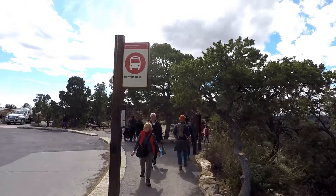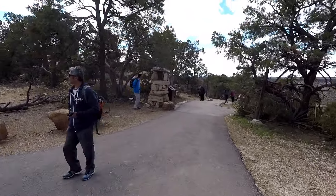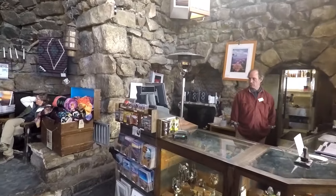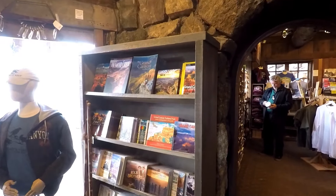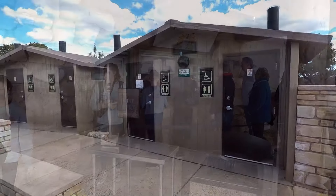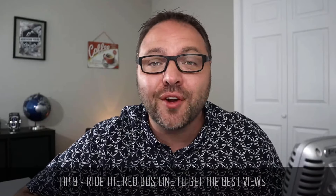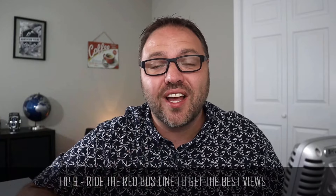Our last and final stop on the red bus line is Hermit's Rest. You'll find some really cool rock sculptures here, some shorter paths that lead to the Hermit Trail if you want to hike down into the canyon, and great views from up here. They've got a gift shop — check out these cool rock arches and the fireplace inside. People are sitting here relaxing and picking up souvenirs. You can also grab a snack and use the restrooms, which are plentiful here. Tip number nine: do the red bus line. It's said that the best views of the Grand Canyon are along the red bus line. If you don't have time for the whole thing, go out to Powell Point and back for a shorter portion.